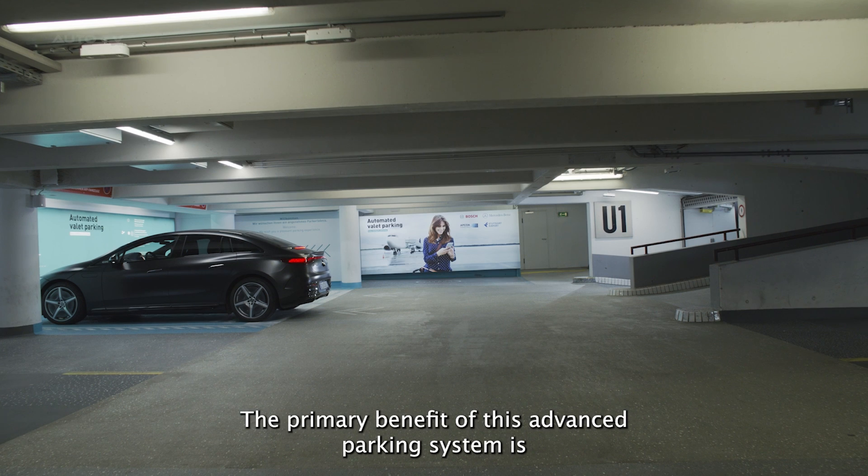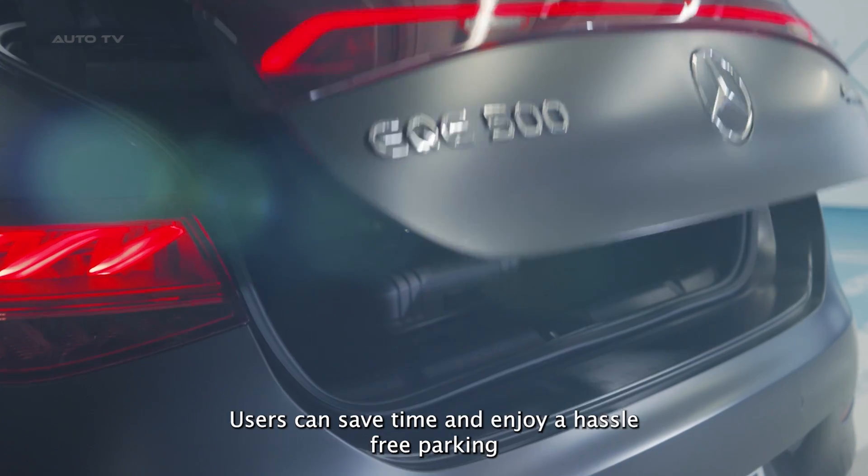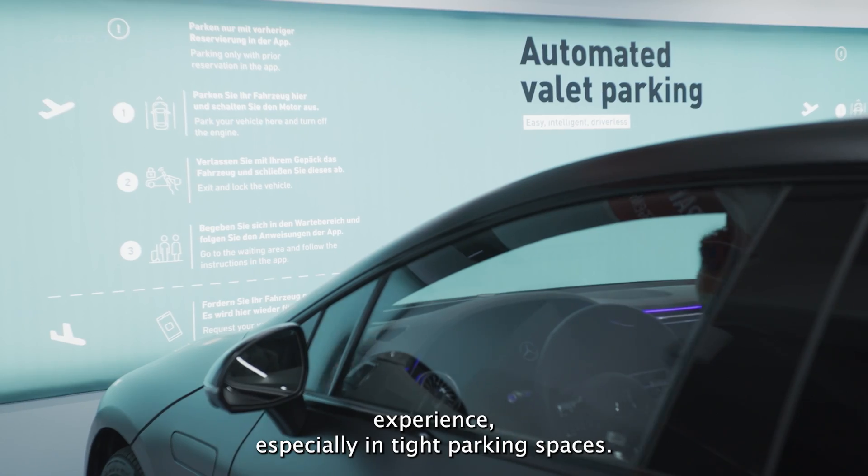The primary benefit of this advanced parking system is the elimination of the need to search for parking spaces. Users can save time and enjoy a hassle-free parking experience, especially in tight parking spaces.